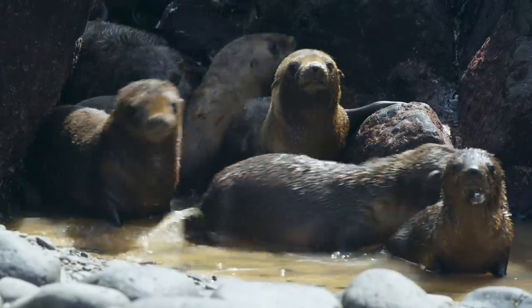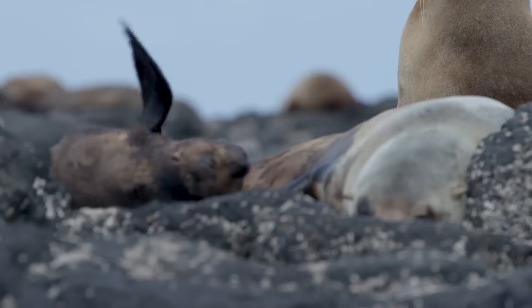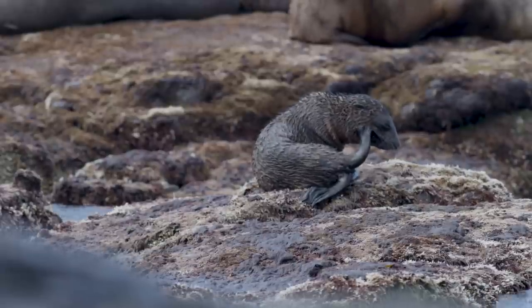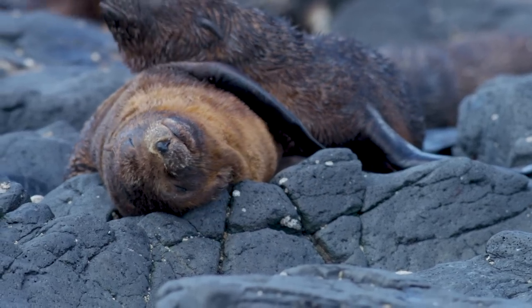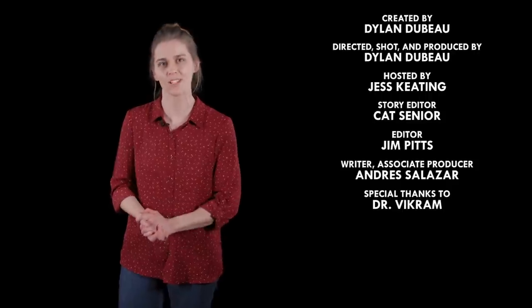Well, this has been enough maggot talk to last a few years. I'm going to go home and watch videos of baby seals — actually, let's watch baby seal videos together. They do not have myiasis. So what should we talk about next? Don't say maggots! As always, let us know in the comments below and please subscribe for new episodes every week. Thanks for watching.